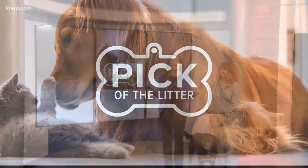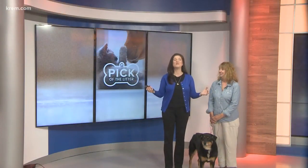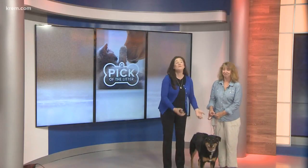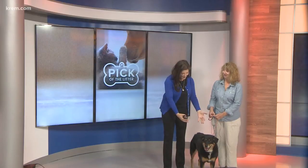Of course, it's my favorite day of the week. It is Tuesday, which means Pick of the Litter here with my good friend Dory Pack from Spokanimal and my new friend Ginny here, who is available for adoption.